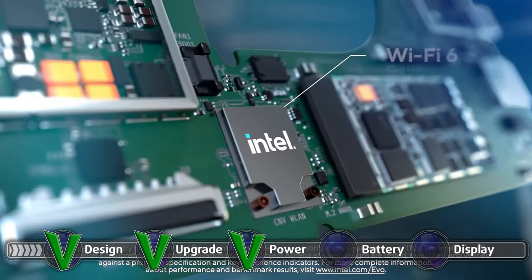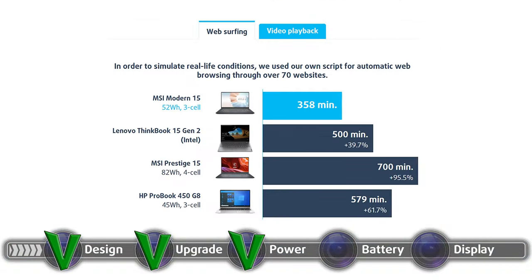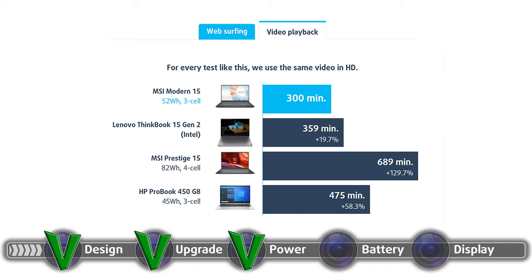The Tiger Lake CPUs are super power efficient, and we would have guessed the battery would last around 9 to 10 hours. Unfortunately, the battery life wasn't what we expected. In our battery life test, the device's 52-watt-hour battery managed to last 5 hours and 58 minutes of web browsing, and 5 hours of video playback.